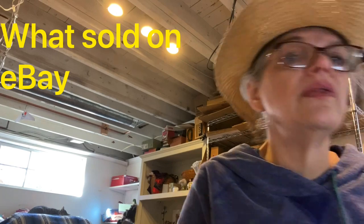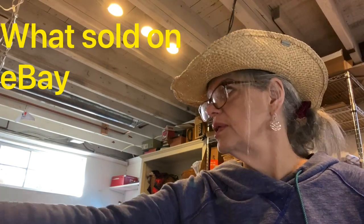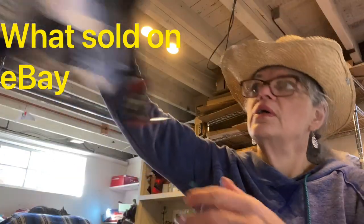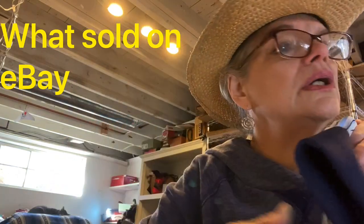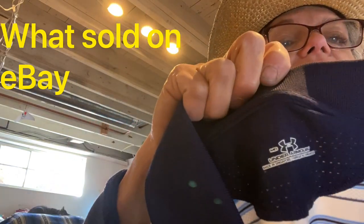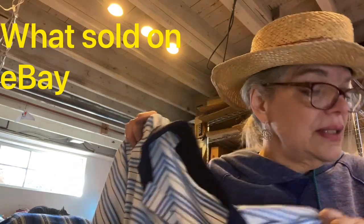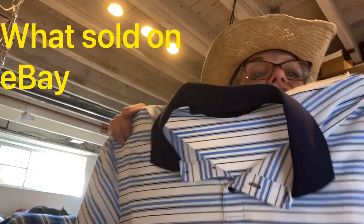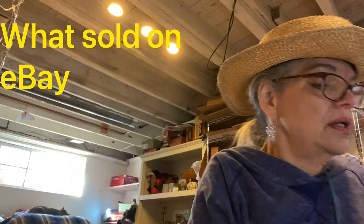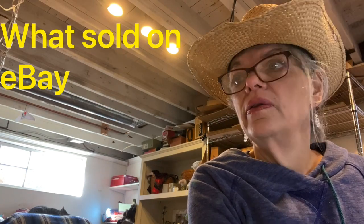I sold this Under Armour men's medium blue and white striped Heat Gear polo shirt, short sleeve, new with tags. Sold for $20 and I made $11 on that. It sold pretty quickly and I paid very little for it.